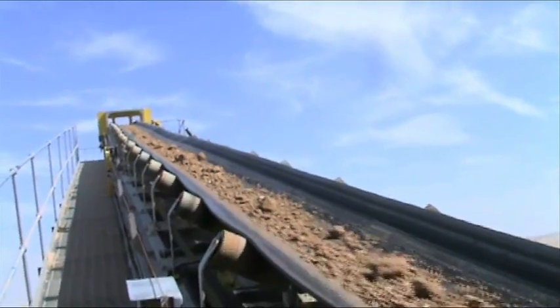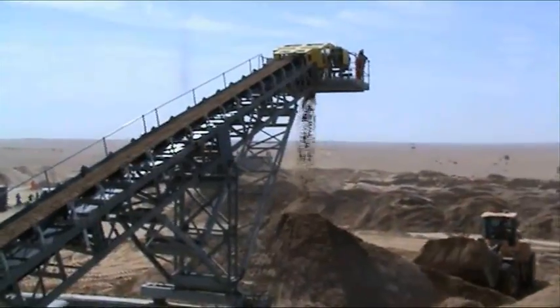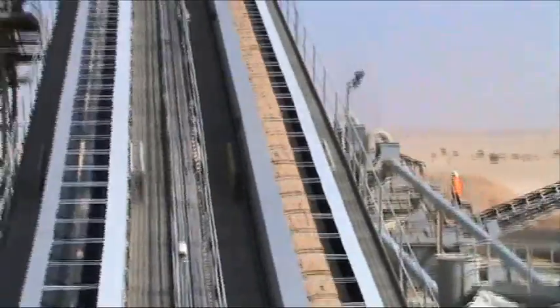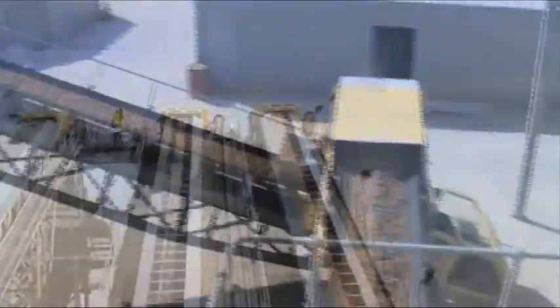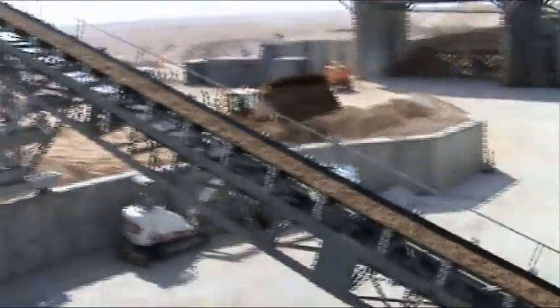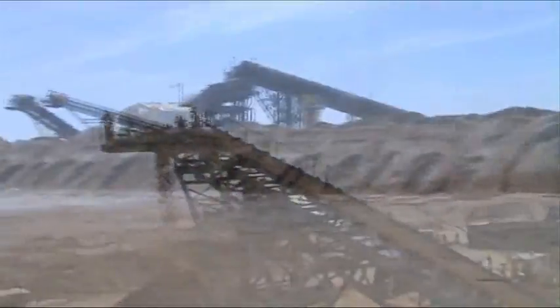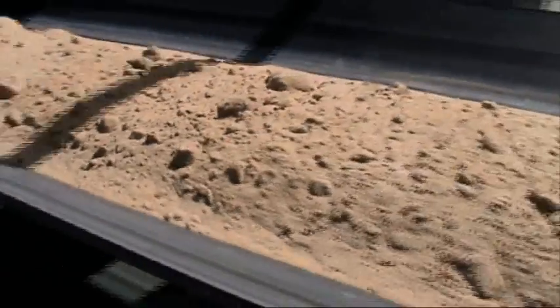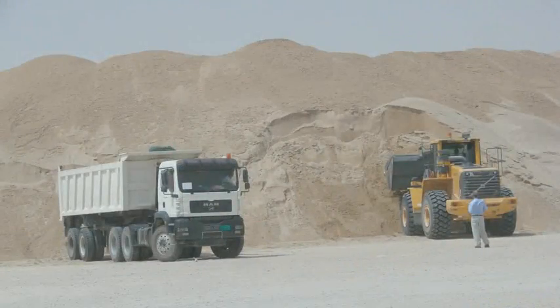The client on this project was the Qatar Primary Materials Company, a company established by the Qatari government to specifically address the shortage of high quality building materials in the region. Given the huge infrastructure investments taking place in the Middle East, it was essential that the Qatari government secured a supply of high quality washed sand. So why a washing plant in a region where water, or the lack of it, is a major issue?